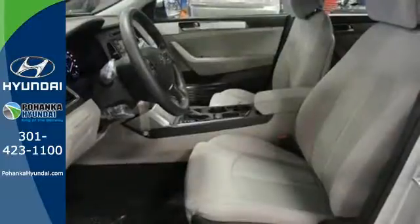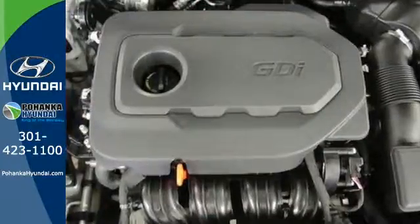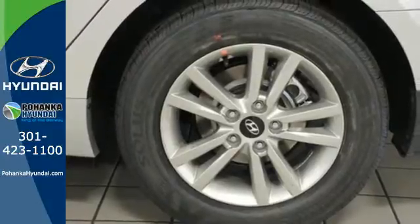It also has a satisfying 6-speed automatic transmission with Shiftronic and Drive Mode select. Leave the scraper in the car, thanks to the heated mirrors. There's never been a family sedan quite like this.